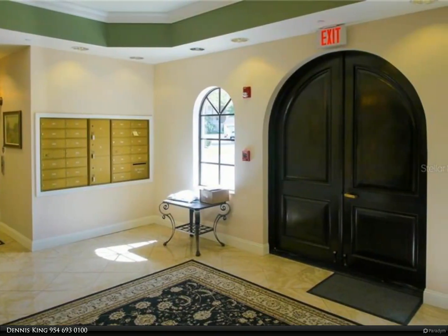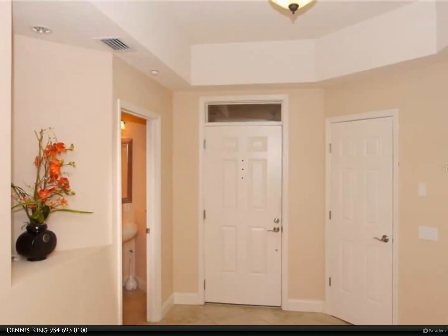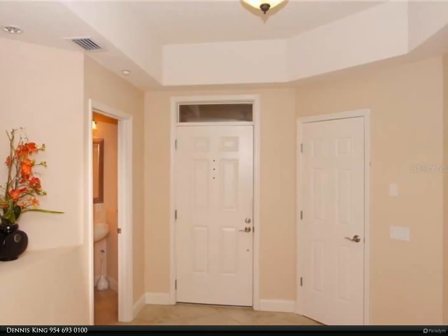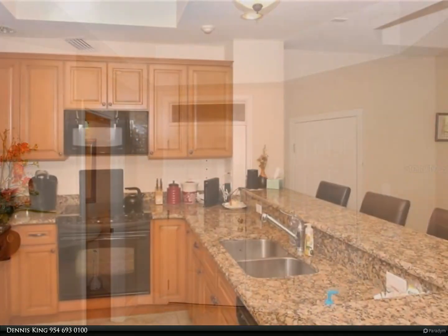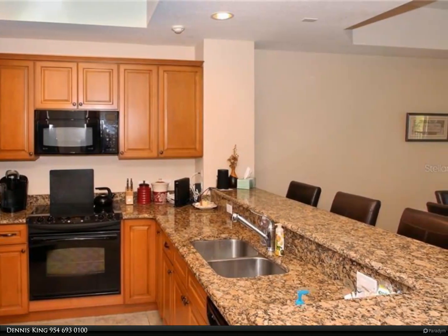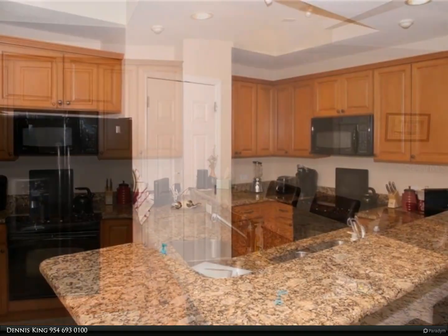The unit features granite countertops in the kitchen with 42-inch cabinets and lots of storage. This is a great room plan with tile floors in the kitchen and wet areas, and carpet in the bedrooms and family room. It has a tiled walkout lanai to enjoy the lake views.